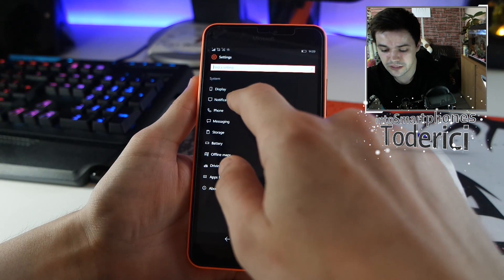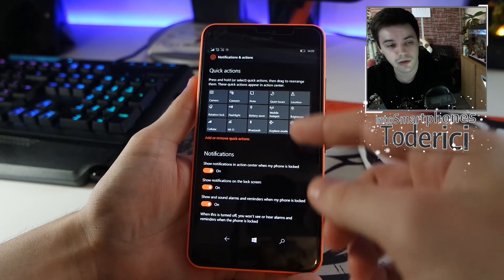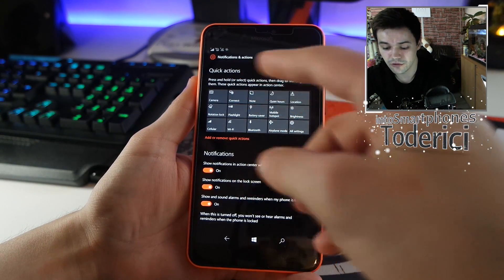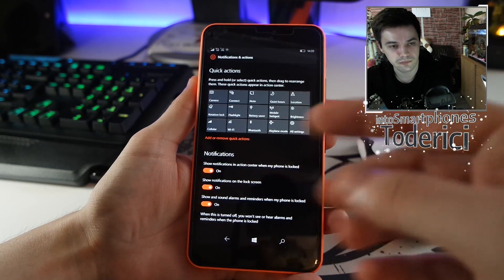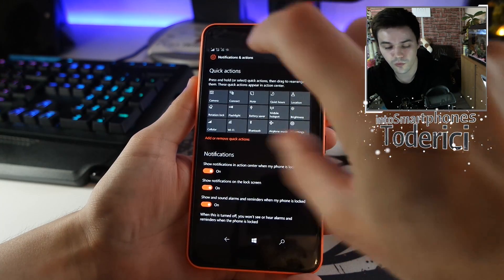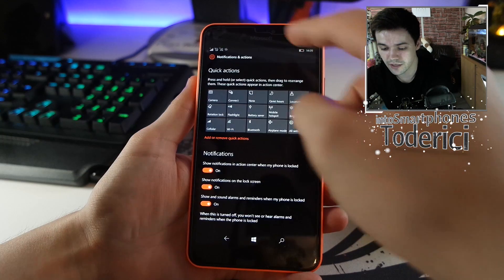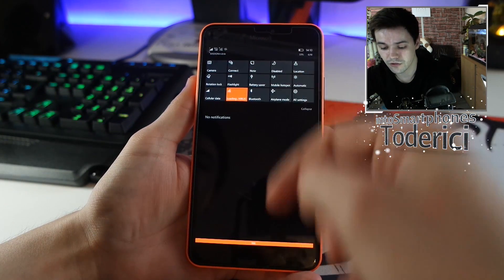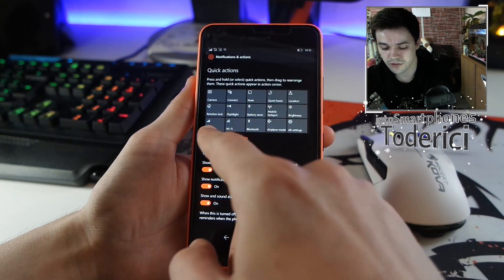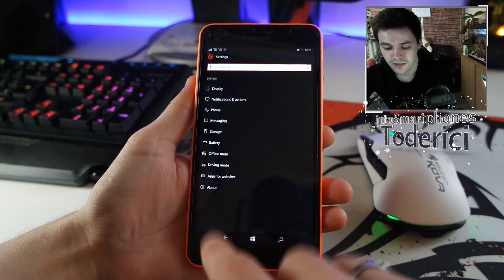The first thing you can see is the notifications and action center. On my last two previous videos, the actions were messed up — for example, this top row was inversed. So look now: location is up, all settings down, cellular, wireless, bluetooth all in the right place. This got fixed finally.